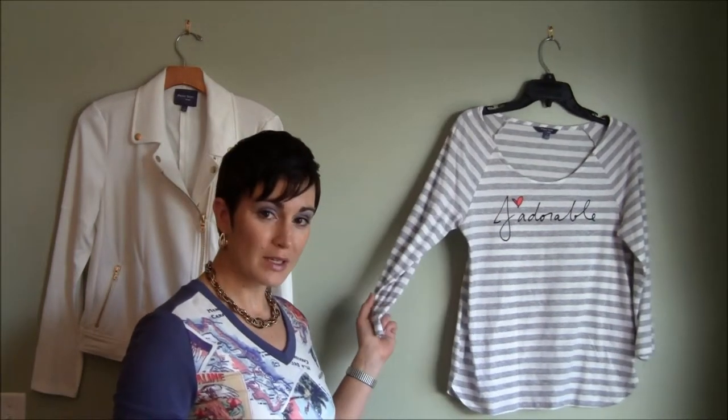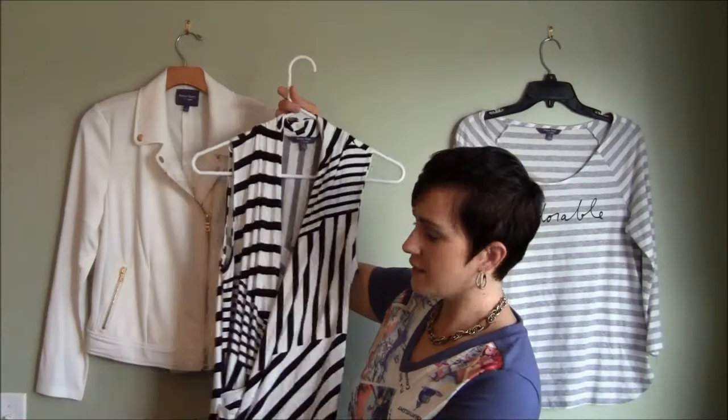This short sleeve postcard sweatshirt, 3 quarter sleeve striped tee, this knit motorcycle jacket with gold details, and this sleeveless striped shirt.